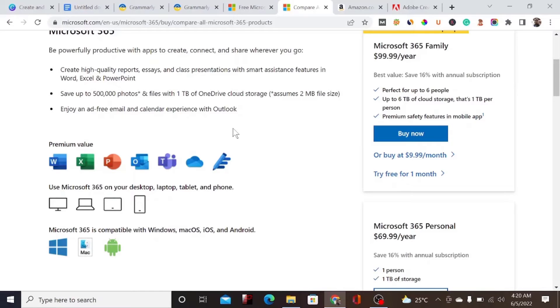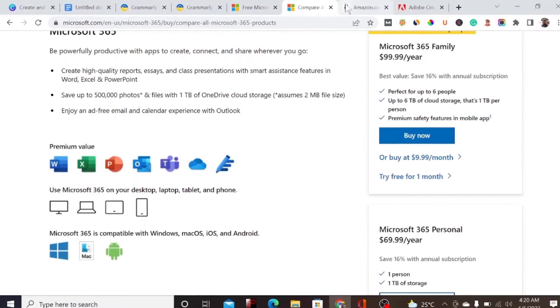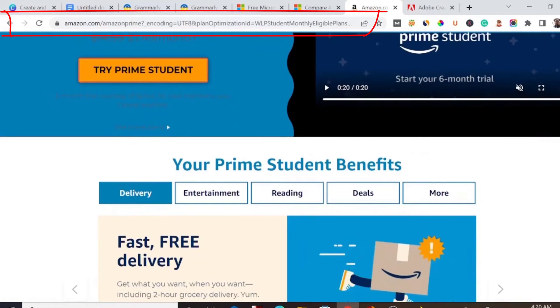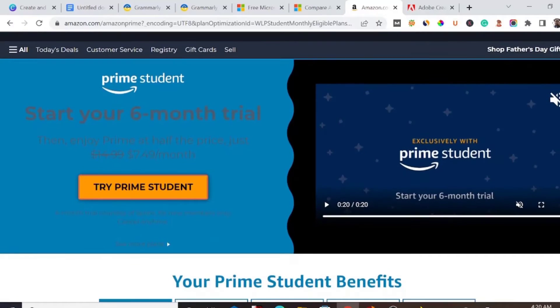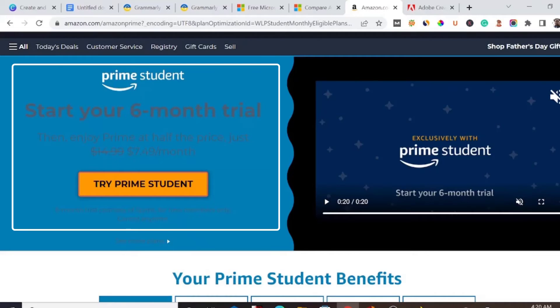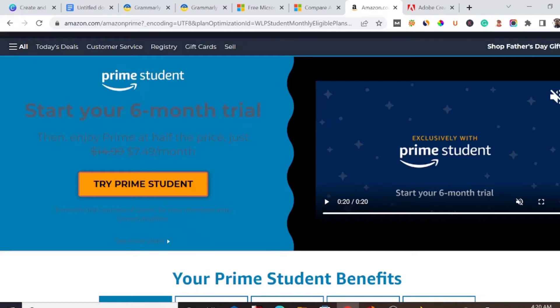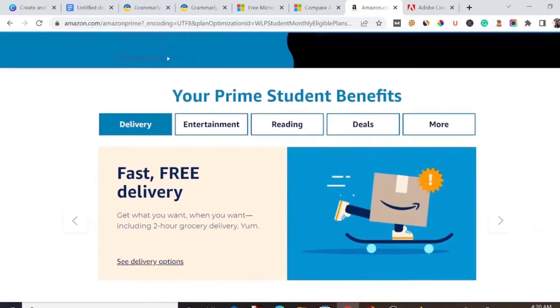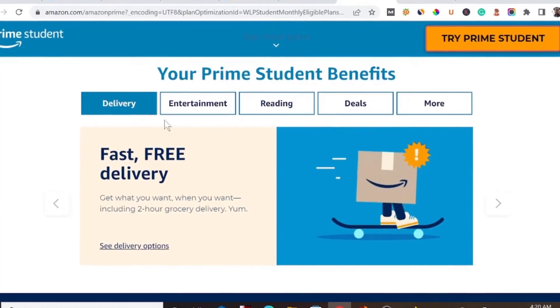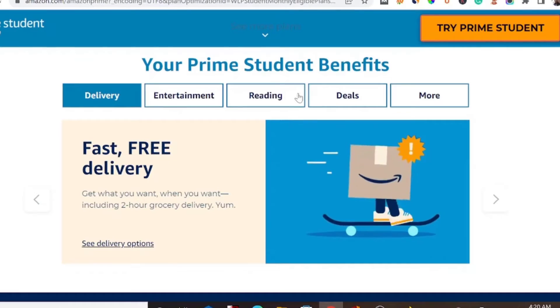Number four is Amazon. Amazon is one of the most accessed websites in the world. With your college or student email, you can get Amazon Prime with a six-month free trial, then a discounted price of just $7.95 monthly — much less than what you'd pay with a normal Gmail account.